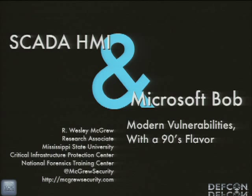This talk is SCADA HMI and Microsoft Bob. What we're looking at here are modern vulnerabilities that are very reminiscent of things we saw in the 90s. My name is Wesley McGrew, I'm a research associate — that's my title at Mississippi State University. But I wear a few hats there. They're all part of our computer security and computer forensics research. My Twitter account is McGrewSecurity and my personal website is McGrewSecurity.com.